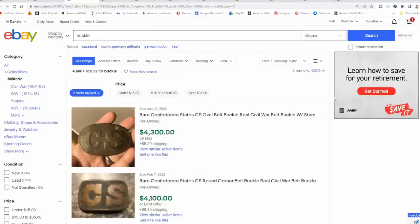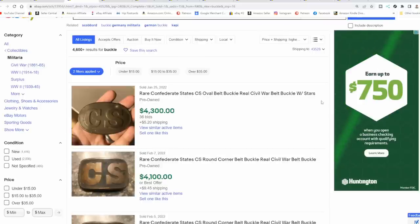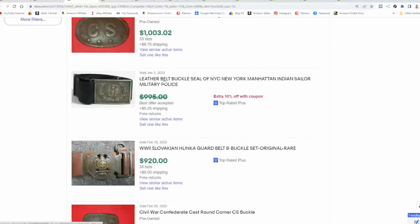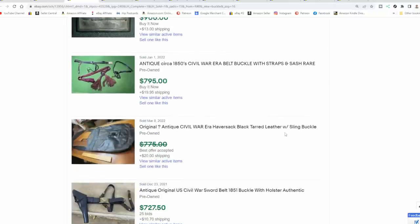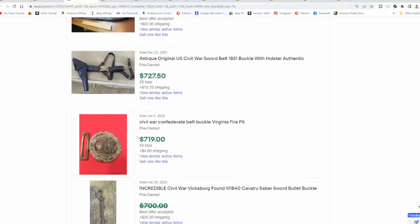Probably the highest-selling ones are in the military section. Routinely you will see them going for $2,000, $3,000, $4,000, $5,000, $6,000, even $10,000 for a single belt buckle. In some cases, these were found in the ground with a metal detector. Some of the most prized ones are Civil War buckles, as you can see here. Most military buckles, if they're rare enough or don't show up in this country that often, will garner high value. This is a huge area to look for without a doubt.